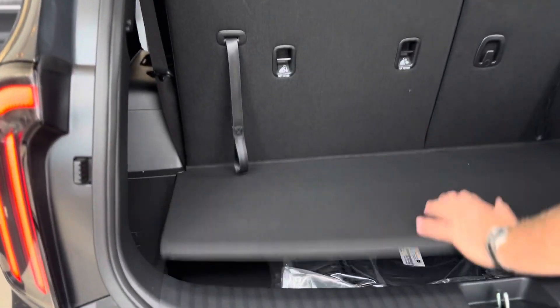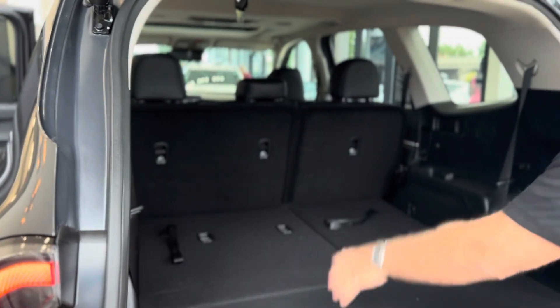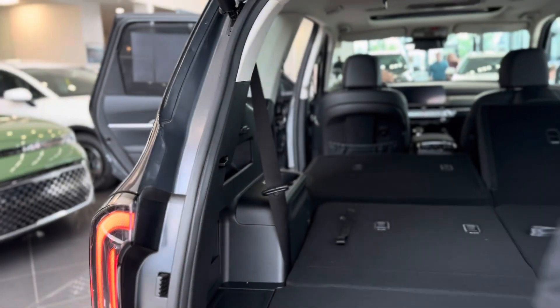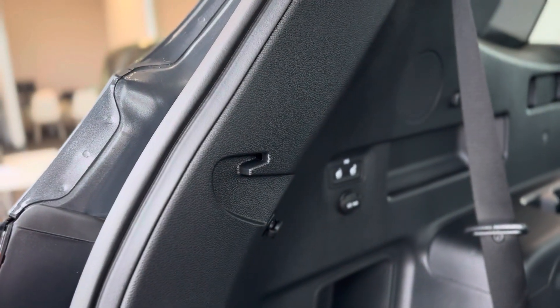Everything else pretty much stays the same. You have your storage down here. You can drop these seats manually right here, and you can drop the middle seats electronically right here. Now you can load it up with whatever you're trying to move around town.